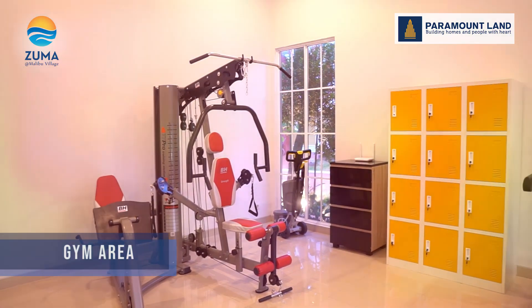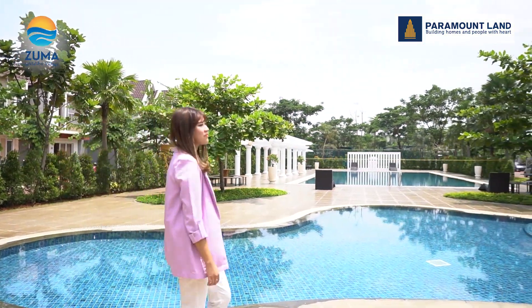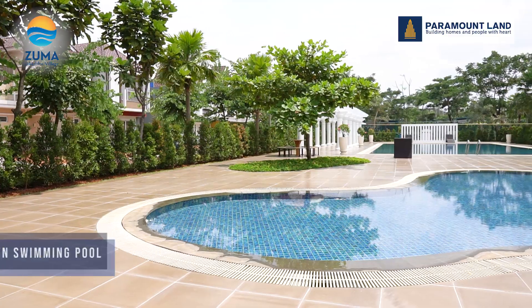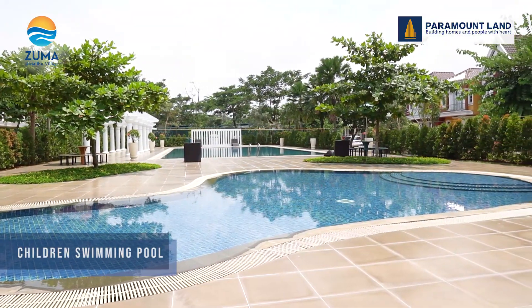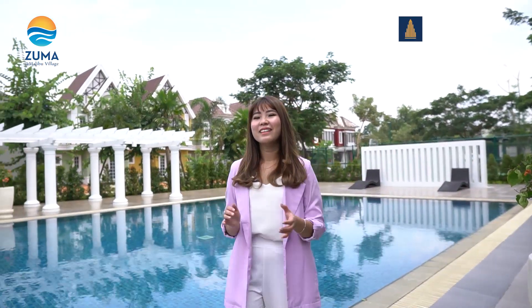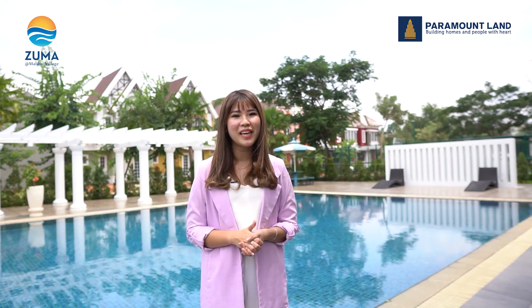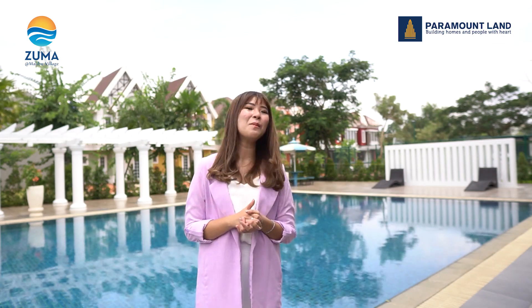Lengkap banget ya fasilitas gym di Zuma at Malibu Village ini. Di area swimming pool terdapat dua kolam yaitu kolam anak dan kolam dewasa. Di belakang merupakan kolam anaknya. Dan ini merupakan kolam orang dewasa yang berukuran semi olimpik. Jadi Anda bisa menikmati fasilitas ini bersama keluarga di sore hari maupun saat weekend.